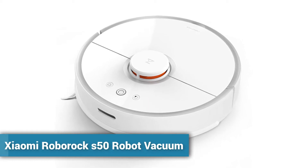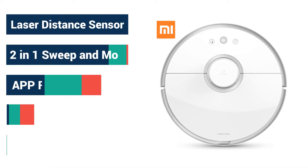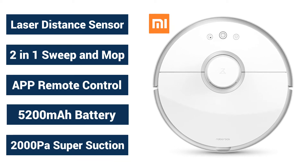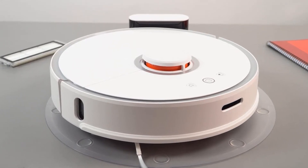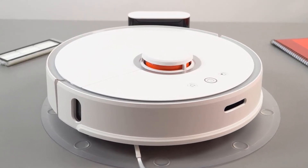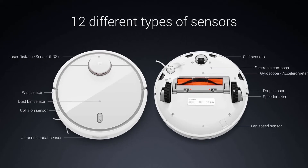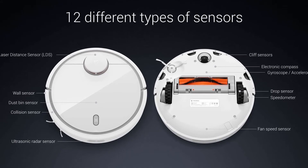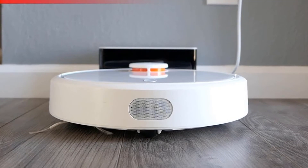Number 1: Jiimi Robric S50 Robot Vacuum Cleaner. The Robric S50 Smart Robot Vacuum Cleaner is very small in size and can be stored anywhere in your house. It is a disc-shaped device with dimensions of 13.4 inches in diameter and about 3.5 inches in height. It weighs about 14.5 pounds, so it can be carried easily anywhere.